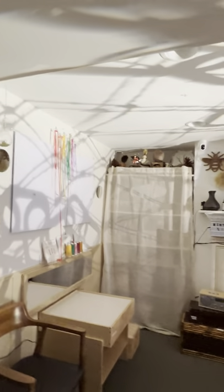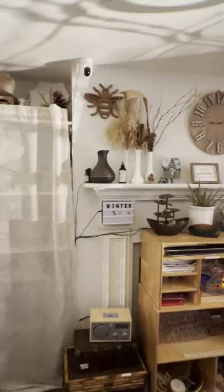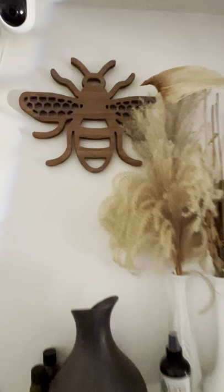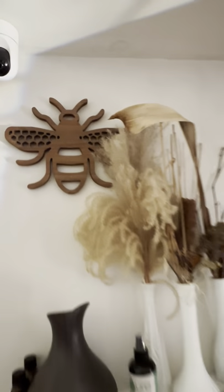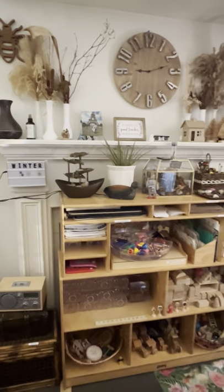Again, happy 2022. And I really wanted to come in and show the changes that I did. I added this nice bee that I got from a thrift store — so beautiful and so fitting to who we are.